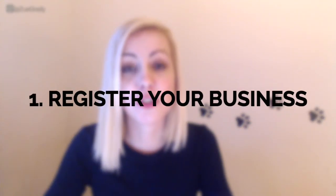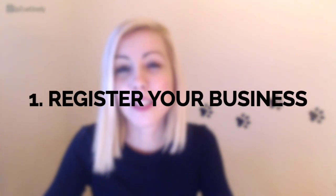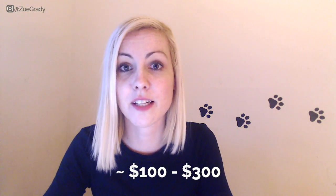The first thing is to register your business with the state. Depending on which kind of business entity you choose — whether it's an LLC, LLP, sole proprietorship, or corporation — I would definitely recommend talking to a CPA or a lawyer to find the right entity. Registering with the state can cost between $100 and $300 depending on where you live.